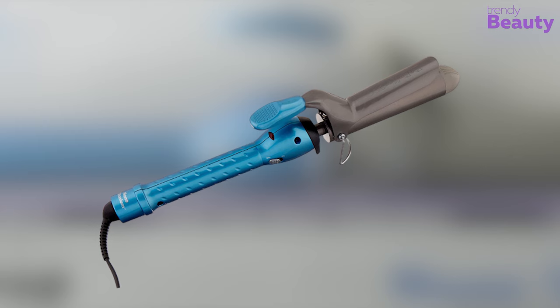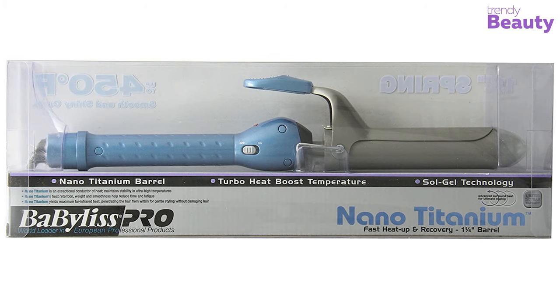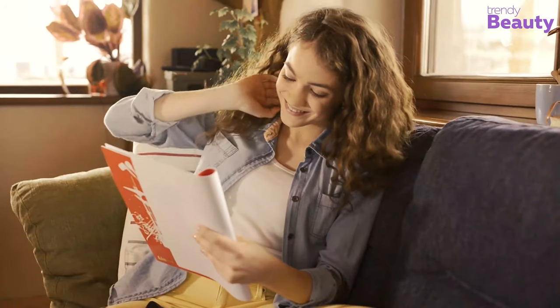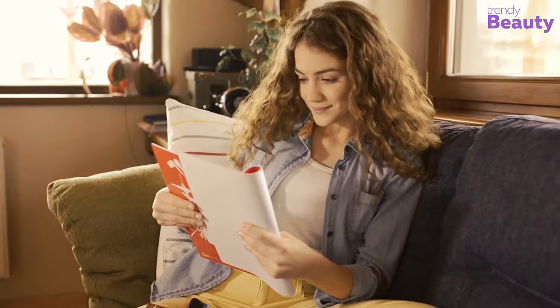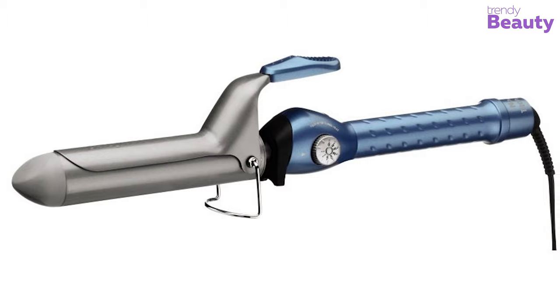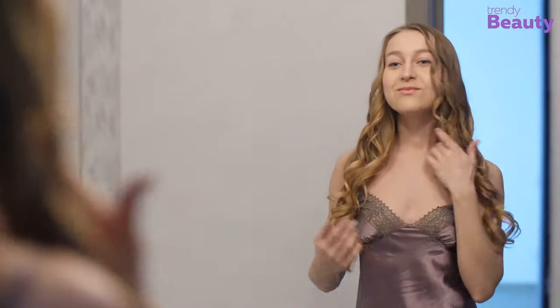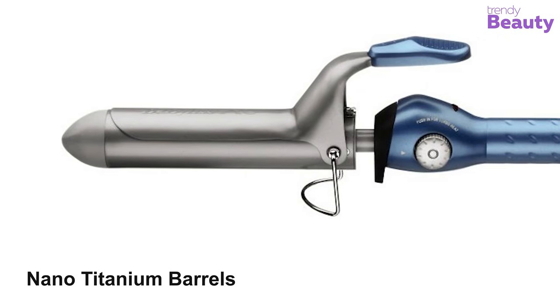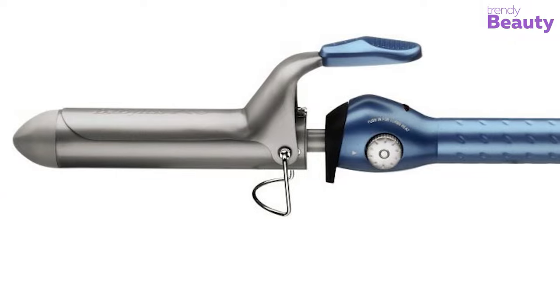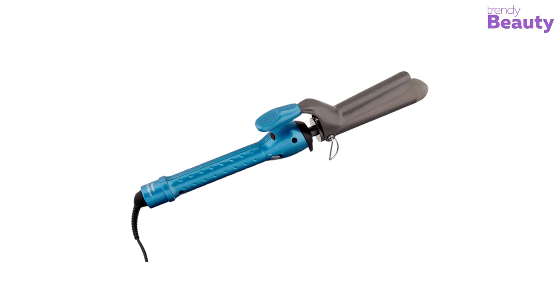Give your hair perfect curling styles without worrying about damage with the Babyliss Pro Nano Titanium Spring Curling Iron. This hair curler uses nano-titanium technology to produce gentle, far infrared heat. It heats the hair shaft from within for styling without damage. It has 50 different heat settings, reaching up to 450 degrees Fahrenheit. The turbo heat button instantly boosts heat output for faster results, giving you defined curls. Its nano-titanium barrels ensure even heat distribution, and negative ions leave your locks smooth and shiny.